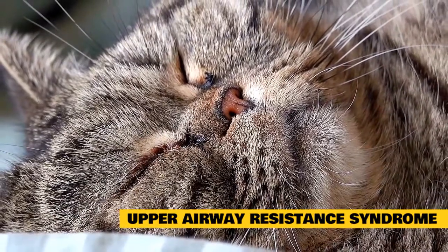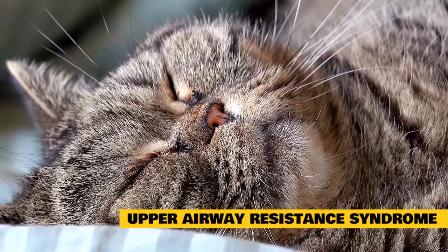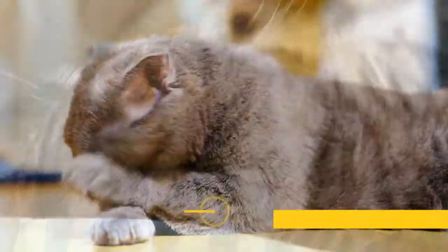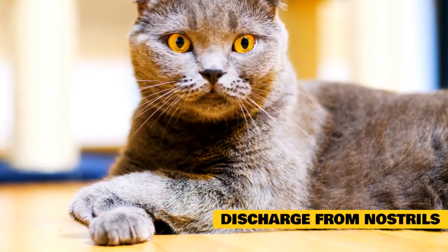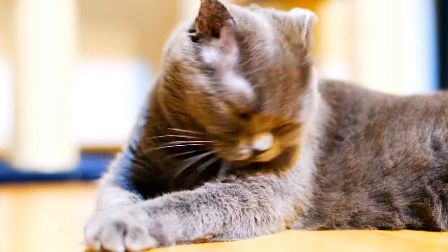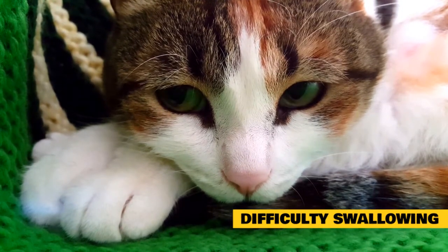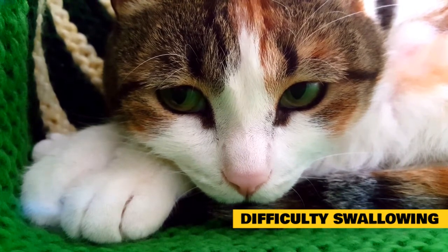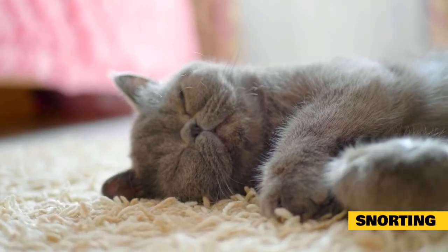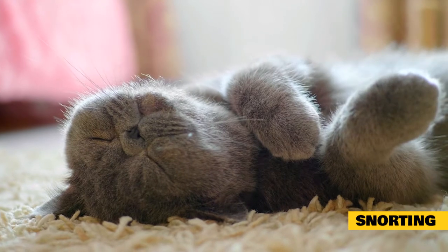Upper airway resistance syndrome (UARS): some cats with asthma may exhibit signs of UARS, where their airways narrow when they inhale, requiring more effort to breathe. This can lead to many of the same symptoms as asthma. Discharge from nostrils: another indication of feline asthma is discharge from the nostrils, as mucus and fluids build up and drip out because the airways are irritated and inflamed. Difficulty swallowing: coughing or sneezing can cause a cat to have difficulty swallowing, as it forces food in the throat backward. Cats with allergies may also display this symptom due to an irritated respiratory system. Snorting: snorting is another sign of breathing problems, occurring when nasal passages are restricted due to asthma symptoms.